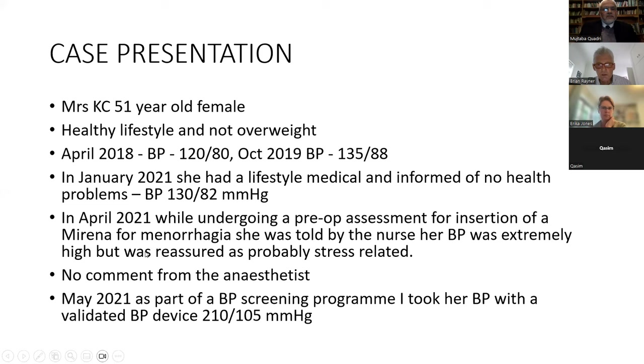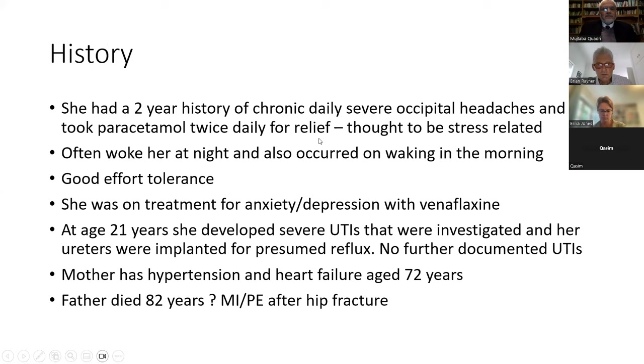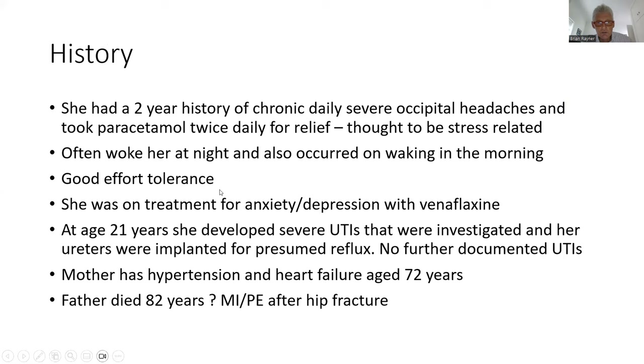There was no comment from the anesthetist. In May 2021, as part of a BP screening program, blood pressure was taken with a validated device and was 210/105 mmHg repeatedly. She had a two-year history of chronic daily severe occipital headaches, for which she took paracetamol 1g twice daily, thinking it was stress-related. The headaches woke her at night and occurred on waking in the morning. She was on treatment for anxiety and depression with venlafaxine. At age 21, she developed severe UTIs and the ureters were re-implanted for presumed reflux nephropathy. Her mother had hypertension and heart failure at 72.